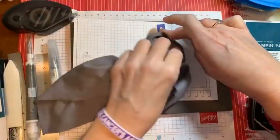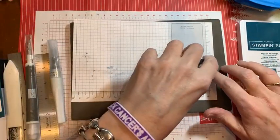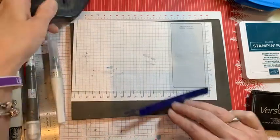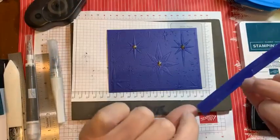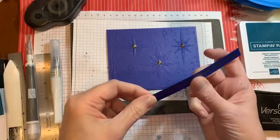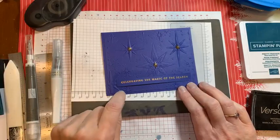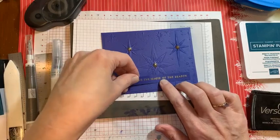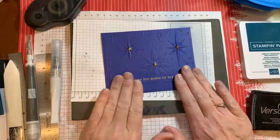Let's just wipe off any excess. This is half an inch wide, which makes it hard to get in the right place, but it nicely fits the tape runner. Maybe I'll put it on the right way up — I think that would be better. And there's our second card.